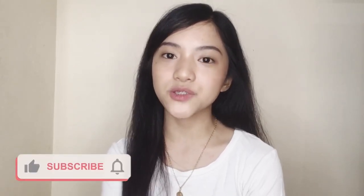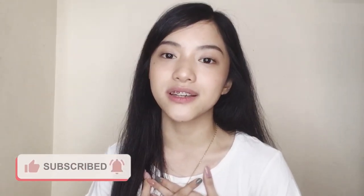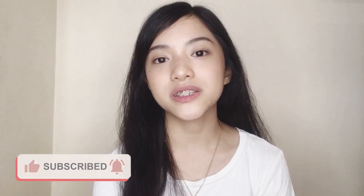Hey guys, it's me again Bianca, and welcome or welcome back to my YouTube channel. For today's video I am going to show you my skincare routine because Beauty Cosmetics sent me some products from their cica skincare line.